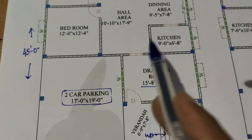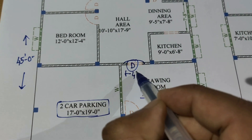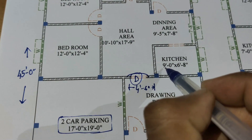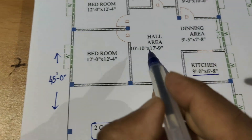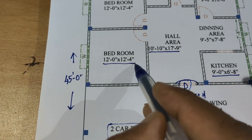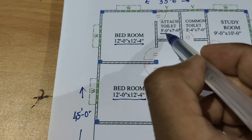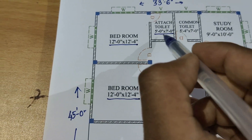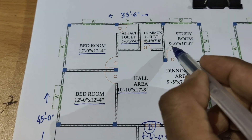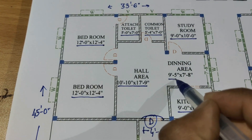First option: drawing room 15 feet 8 by 10 feet 6. Store with 4 feet 6 inch wide door. Open kitchen 9 feet 6 by 6 feet 8. Hall room 10 feet 10 inches by 17 feet 9 inches. Bedroom 12 feet by 12 feet 4 inches, attached toilet 5 feet by 5 feet 7 inches. Common toilet and bath 5 feet 4 by 7 feet. Study room 9 feet by 10 feet. Dining room 9 feet 5 inches by 7 feet 8 inches.